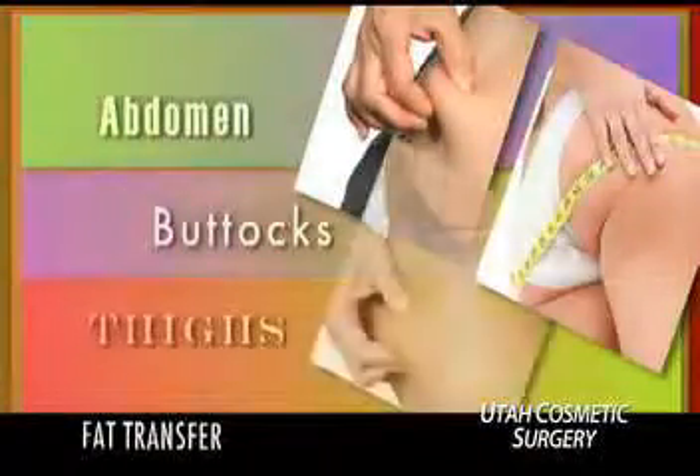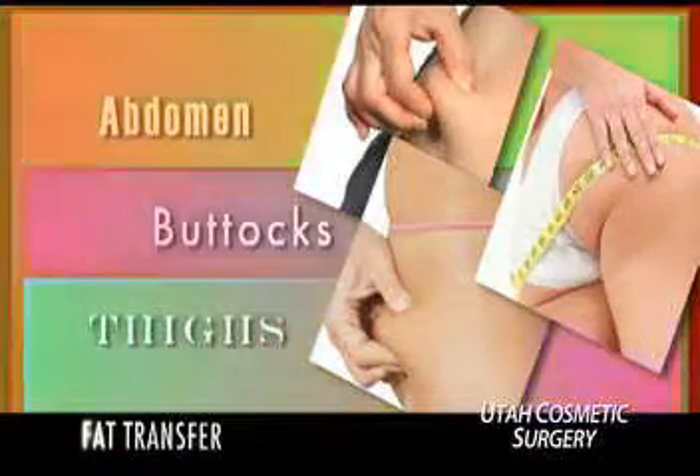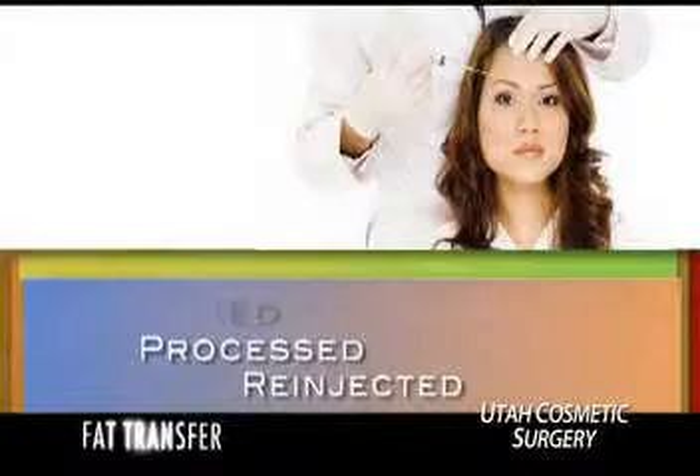The most popular sites to harvest fat from the body are the ones you might expect: the abdomen, buttocks, and thighs. Fat is usually removed from one of these areas with a small needle attached to a syringe. The fat is then purified, processed to remove excess fluid, and re-injected into the areas of the body that need more volume.